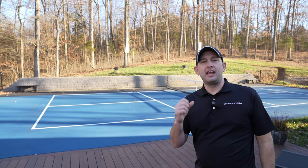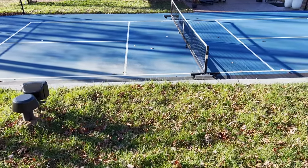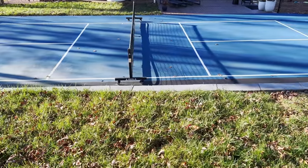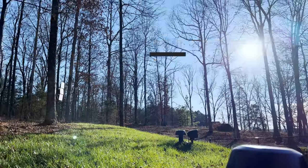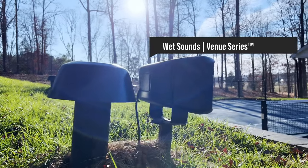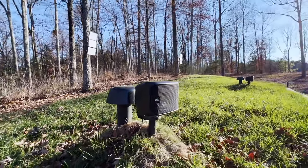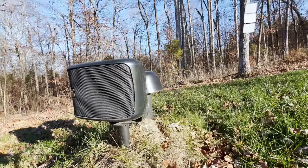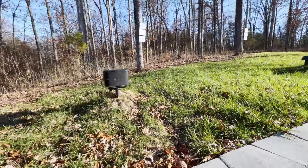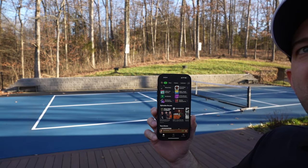Welcome back to the backyard here. We're standing outside in front of the pickleball court. As Zach mentioned, we really needed an audio solution to not only give us crisp, clean audio, but to give us enough output as well. The company that does it just as good as any other or better is going to be Wet Sounds. This is the LS Venue series package — it's an all-in-one solution, more of a stereo setup with a left and right speaker, and it comes with everything you need including the amplifier. You really just need a way to interface with your music. We're going to be using a Sonos port in an all-weather rated box.